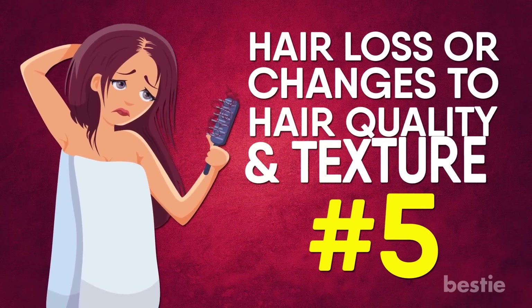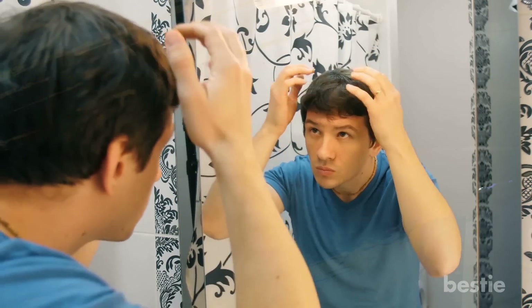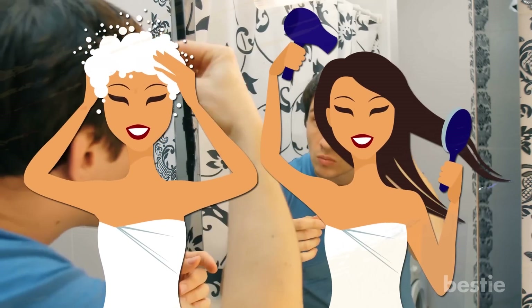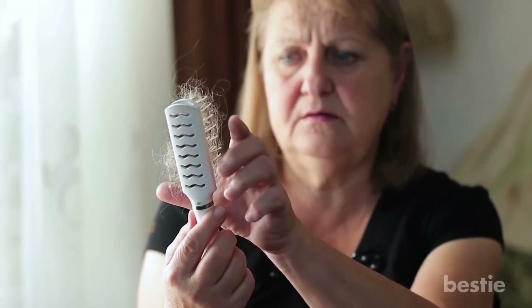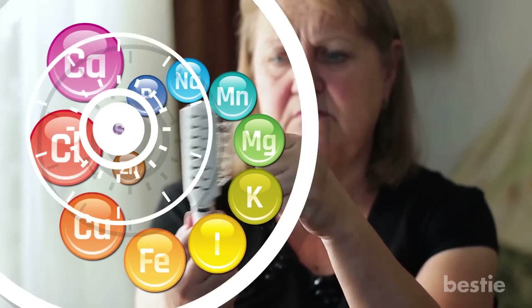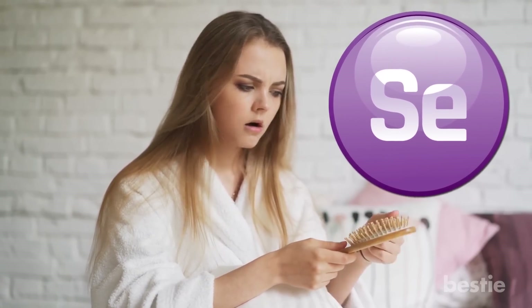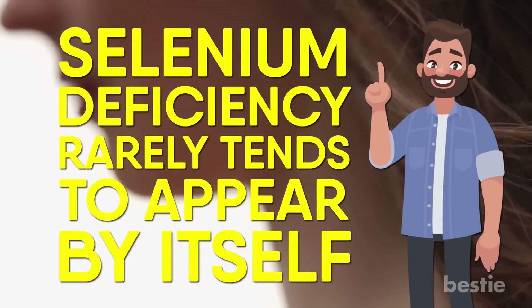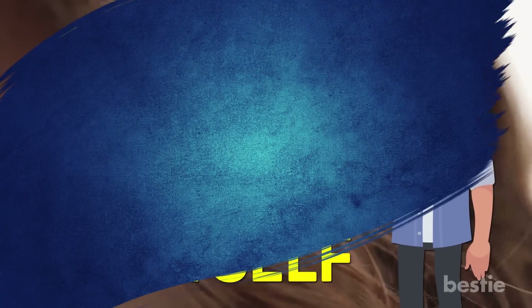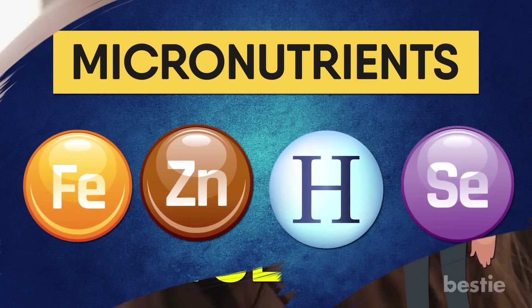5. Hair Loss or Change in Hair Quality and Texture. Are you experiencing slight changes in your hair? Perhaps your hair isn't growing as much as it once was, you're losing more when you wash or comb your hair, or your hair isn't quite as luxurious as it once was, losing its shine or luster. All of these symptoms may be related to your micronutrient status including selenium levels. Selenium deficiency rarely tends to appear by itself and is often accompanied by other nutrient deficiencies. Other micronutrients such as iron, zinc, biotin, and selenium are all required for proper hair growth.